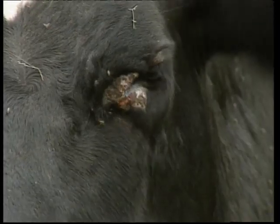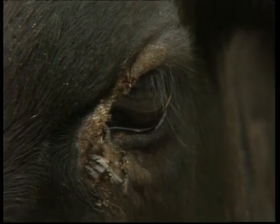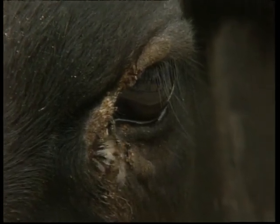Introduced to Australia, they've spread from the Northern Territory through Queensland and now into New South Wales. They've become one of the major pests in the cattle industry.